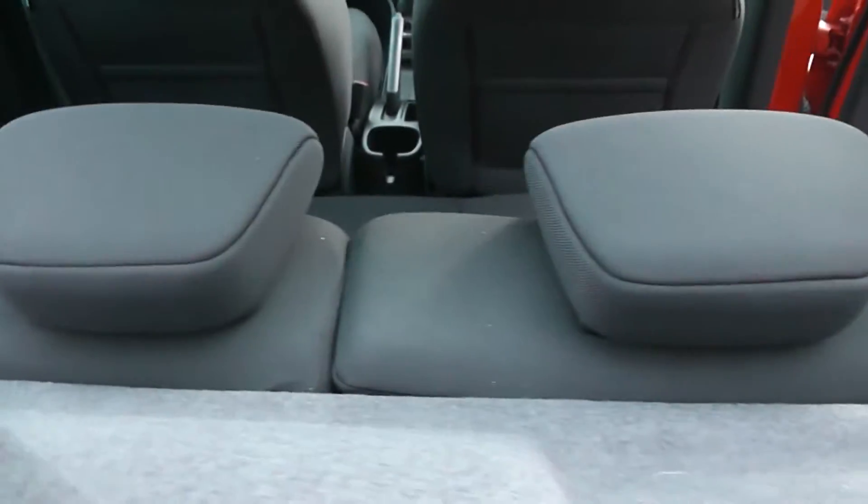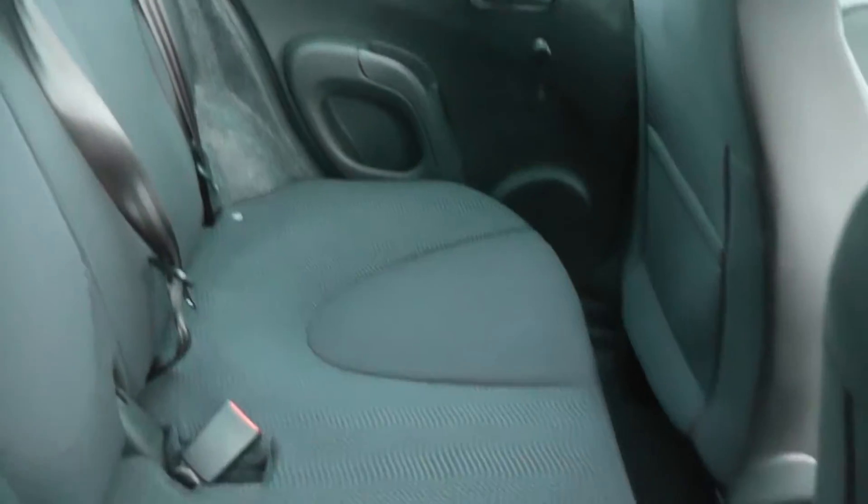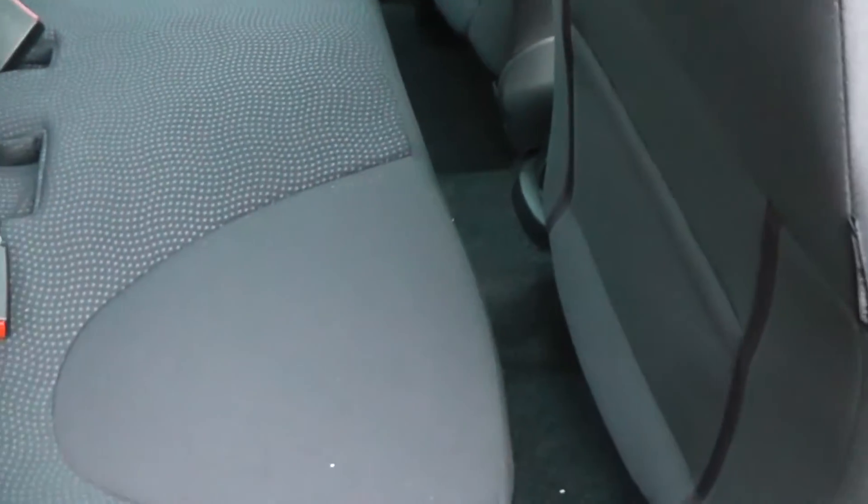It also comes with a parcel shelf, and the rear seats have a 60-40 split and will fold down to give you extra luggage space. Looking into the rear of the vehicle, there's a fair amount of space. The front seats are all the way back so there is a little bit of leg room for the rear passengers.